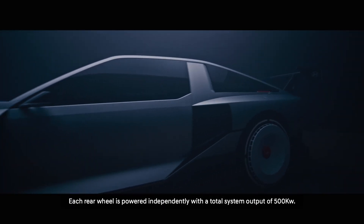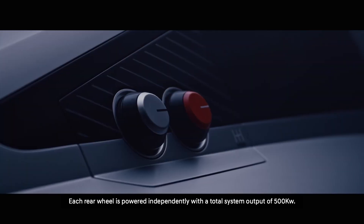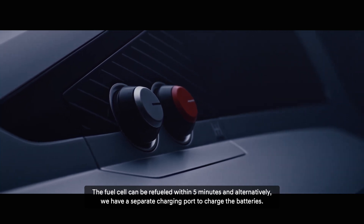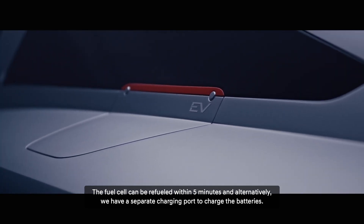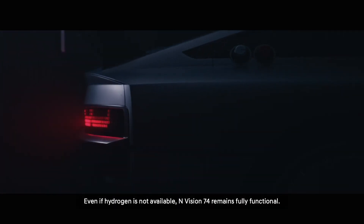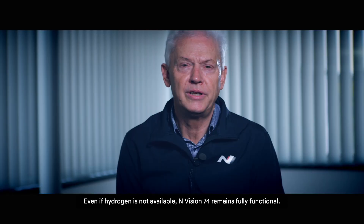Each rear wheel is powered independently, with a total system output of 500 kW. The fuel cell can be refueled within 5 minutes, and alternatively we have a separate charging port to charge the batteries. Even if hydrogen is not available, N-Vision 74 remains fully functional.